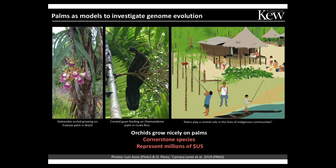But as someone deeply interested in understanding how natural selection and artificial selection have shaped genetic diversity and genome structure, palms are an excellent group to work with. I personally like working with palms because orchids grow naturally on palms. But palms are also a cornerstone species of several ecosystems worldwide and also to humankind.